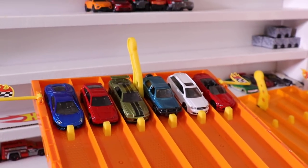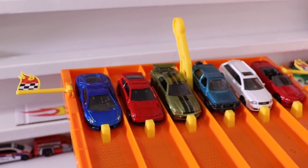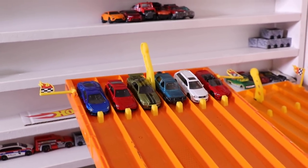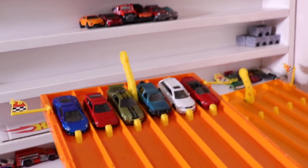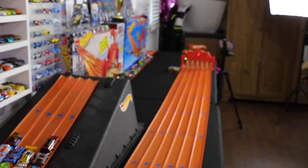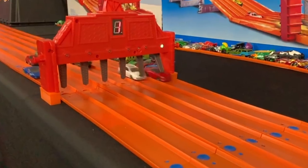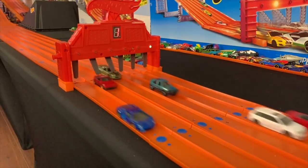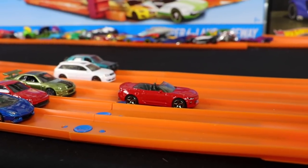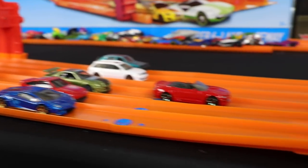Cars for race number two on the starting grid — we've got some Hot Wheels: a Lamborghini, Honda, Nissan GTR; and for Matchbox: a VW, Audi, and Camaro. It's another win for Matchbox — the Chevy Camaro Convertible beats out the competition and moves on to the next round.